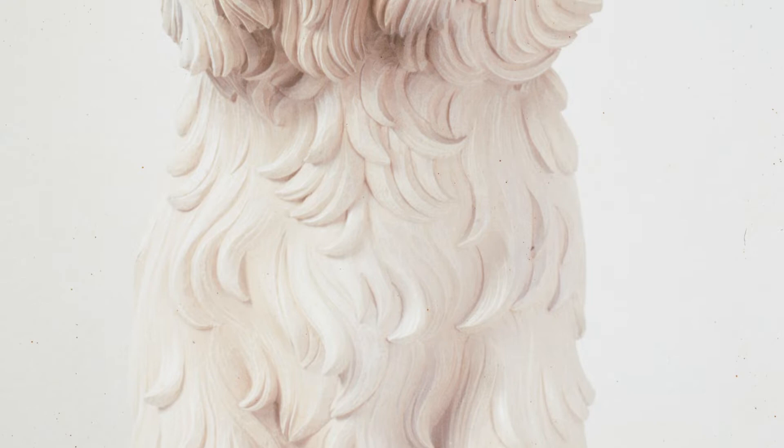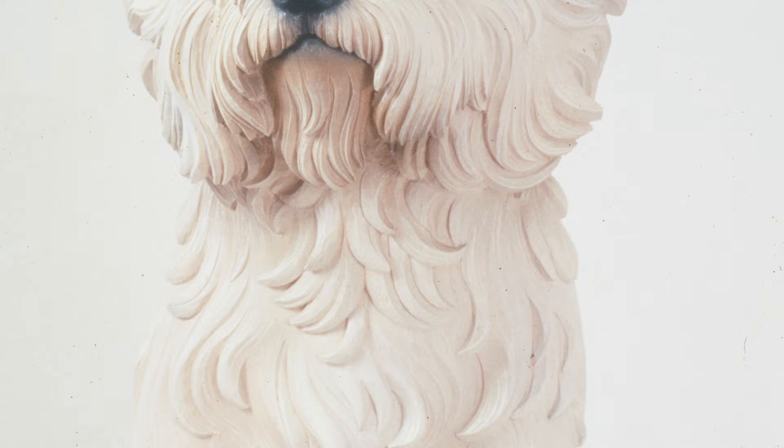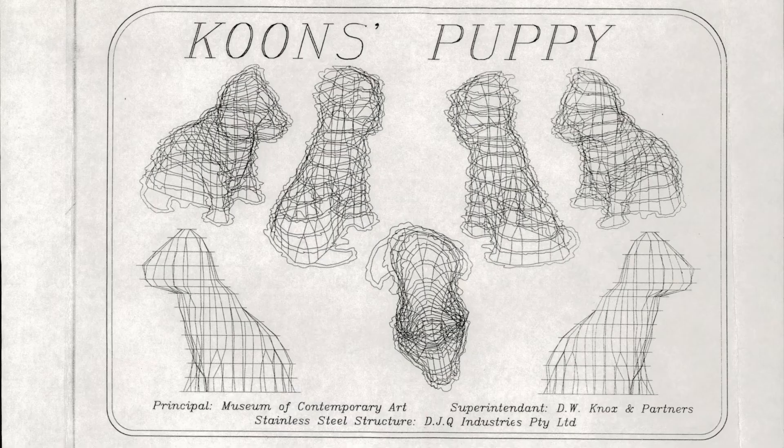The Puppy was based on a Jeff Koons sculpture called the White Terrier — a carving which Jeff didn't do himself but commissioned from very skilled German woodcarvers. But it was his work of art, which I bought from Jeff for almost no money. So I brought the Puppy back to Australia, and that's where it really began.